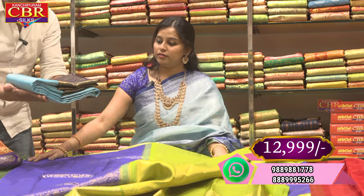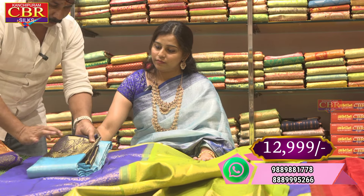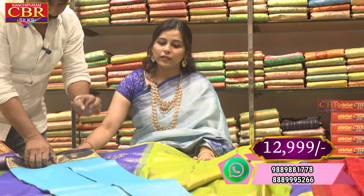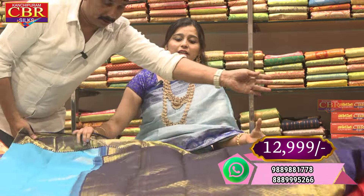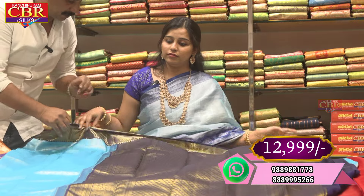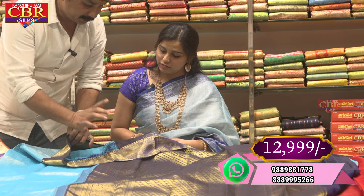This is a light white saree. There are a lot of light white sarees — color combination, fabric, etc. This is a 100% silk mark saree, which is a good quality saree. It is a handloom saree with the same silk mark.